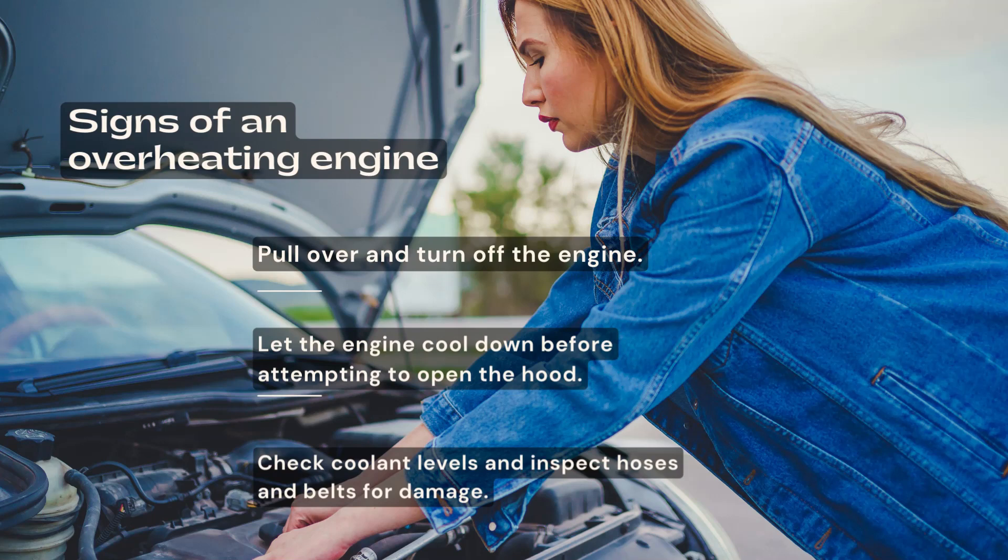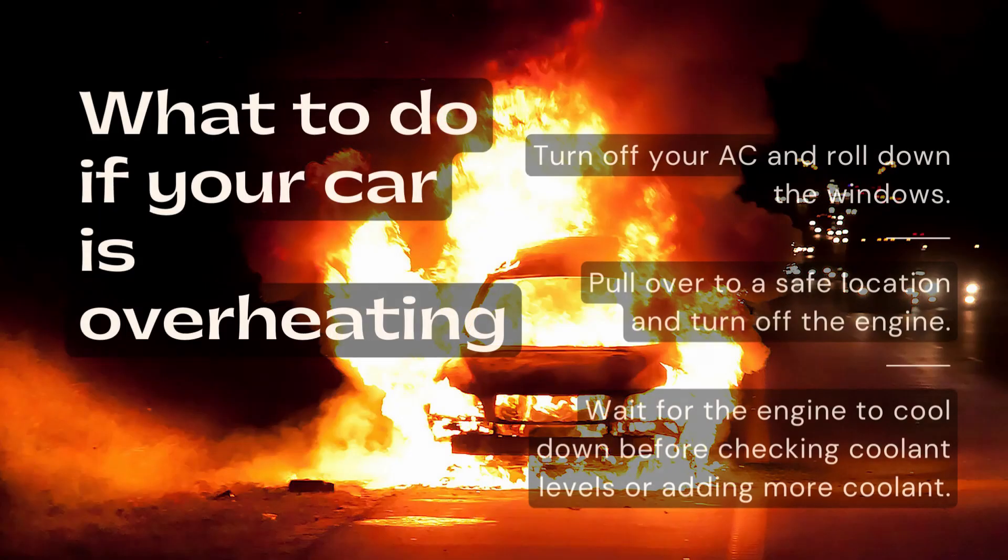Check coolant levels and inspect hoses and belts for damage. Turn off your A.C. and roll down the windows.